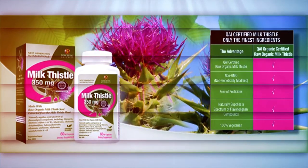Certified Organic Milk Thistle, 350 mg. This raw organic milk thistle seed extract naturally supplies a full spectrum of advanced bioactive compounds in support of normal, healthy liver detoxification, liver protection, and glutathione production.